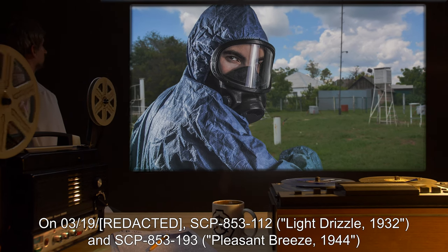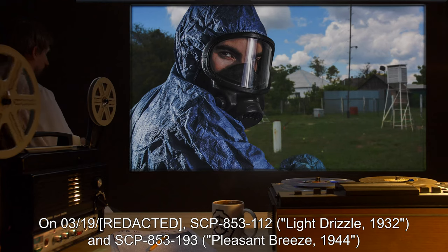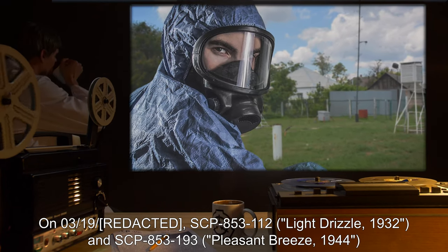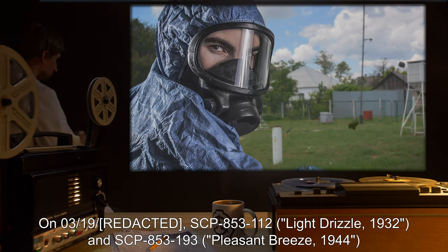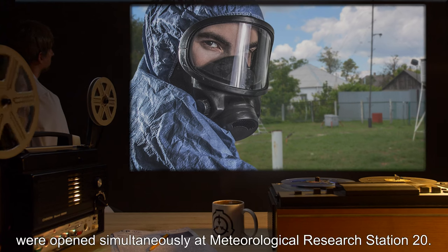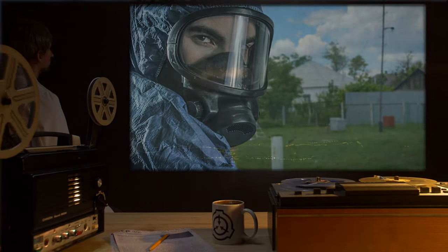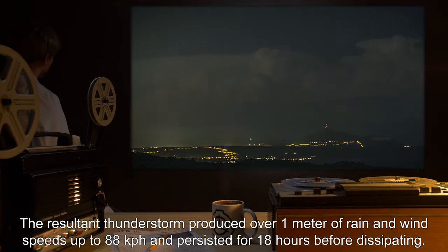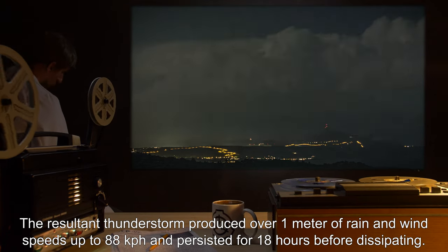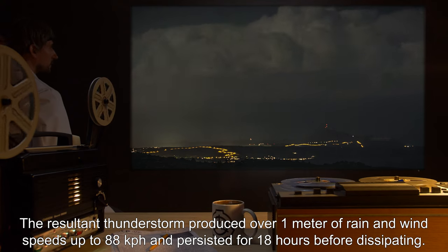Addendum, 03/19: SCP-853-112 'Light Drizzle, 1932' and SCP-853-193 'Pleasant Breeze, 1944' were opened simultaneously at Meteorological Research Station 20. The resultant thunderstorm produced over one meter of rain and wind speeds up to 88 kilometers per hour, and persisted for 18 hours before dissipating.